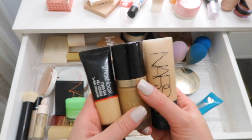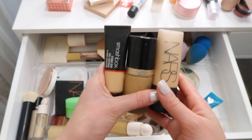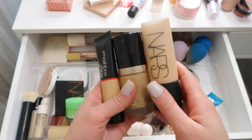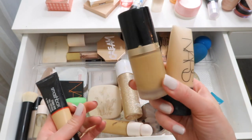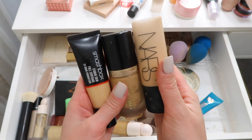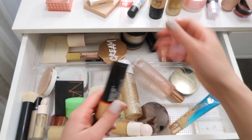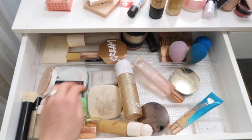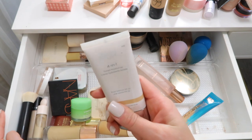I'm going to put these full-coverage foundations away. These are great for summertime - once I get into May or June these are going to be great, especially the NARS and the Smashbox one because they're super matte. This one is full coverage but a little bit dewy. I'm just really not into too much coverage at the moment.